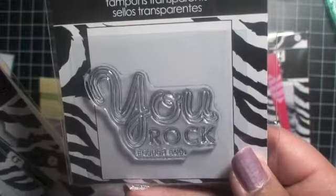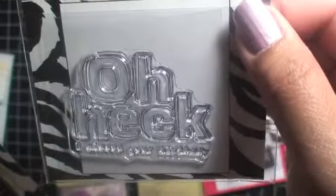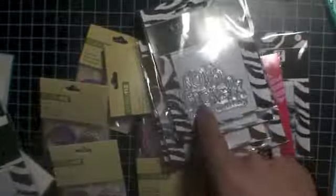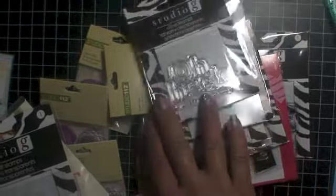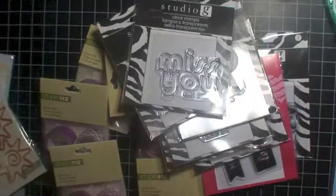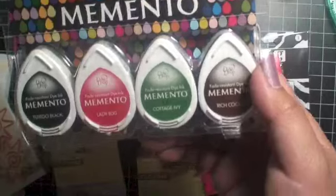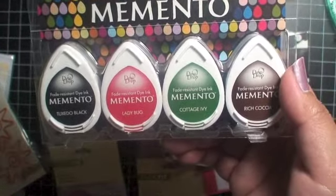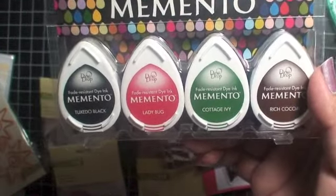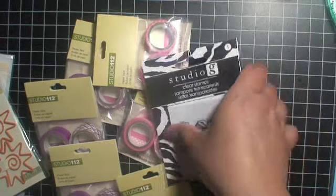If you see doubles, those are to share. This one says 'Oh Heck, I Missed Your Birthday' — because I actually am late sending stuff to my best friend. This one says 'Miss You Like Crazy,' and then another paper clip. I am madly in love with these Memento Dew Drops — I have one at my Filofax station, one at my craft desk, and I bought another one for my computer desk.